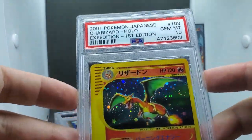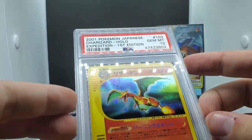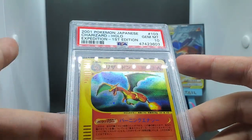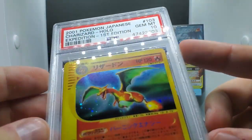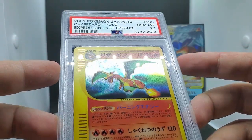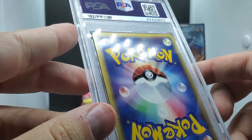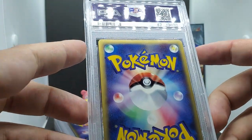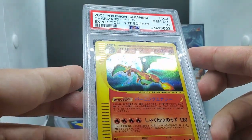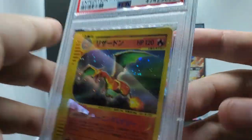Next Japanese card: oh my god, a PSA 10 Charizard! This is honestly my least favorite Charizard artwork - he looks like a Play-Doh figure - but it's really crazy that this got a 10. It came from a structure deck and I paid $90 for it. It shipped internationally, I didn't really know its condition, I took a big chance on it, and it really paid off. Amazing, amazing, amazing.